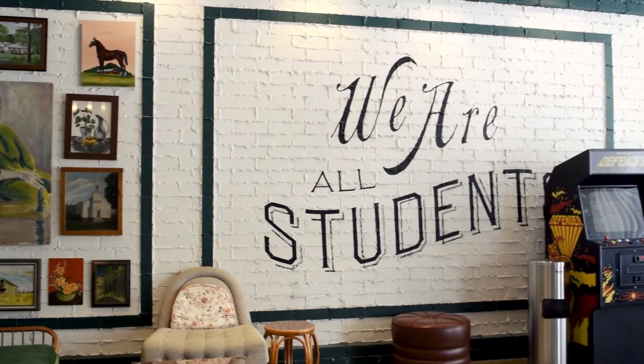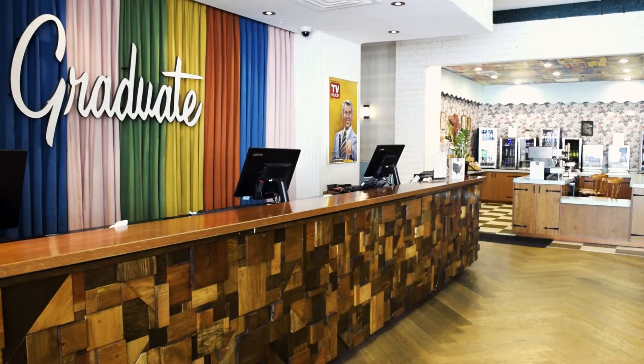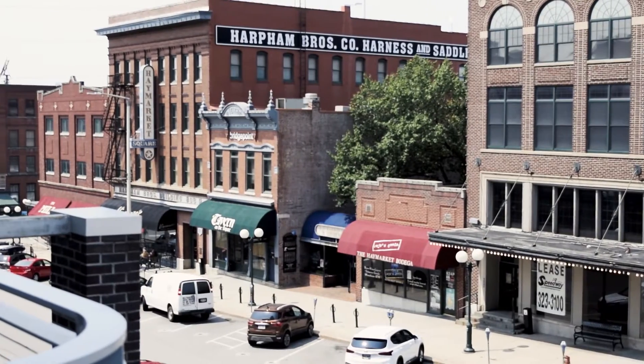The decor here at Graduate Lincoln — what makes it so unique is that it was handcrafted and hand-selected throughout the city and the state. Our design team came and really got immersed in the culture for about six months, and during that time they found out what makes Lincoln exactly what Lincoln is.